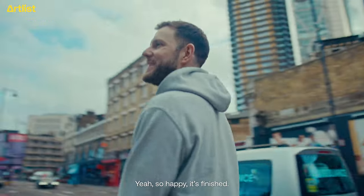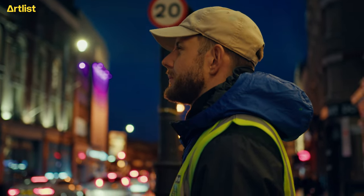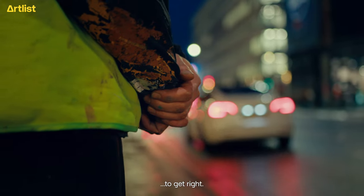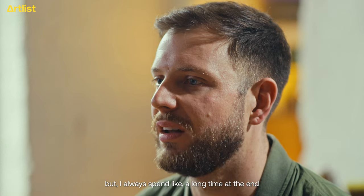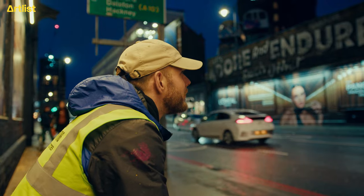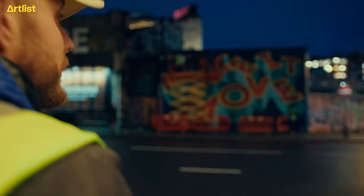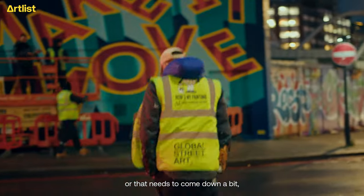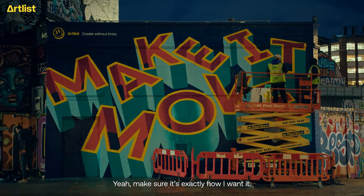How are you feeling then? Happy? Brilliant. Yeah, so happy to finish. My style can take quite a long time to get right. It probably looks okay to other people halfway through, but I always spend a long time at the end making sure all the angles are right. I can't sleep at night if I go home and it's a bit off — stand back and think, yeah, that needs to come up a bit, or that angle needs to change. Make sure it's exactly how I want it.